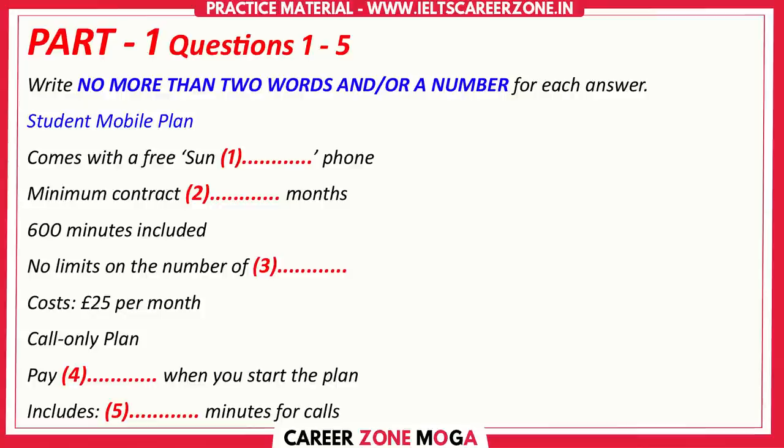And most people use those more than calls these days. How much is that a month? It's £25. That's cheaper than the normal price to non-students. I'll have to think about it. What about if I keep my old phone? Do you have a call-only plan?